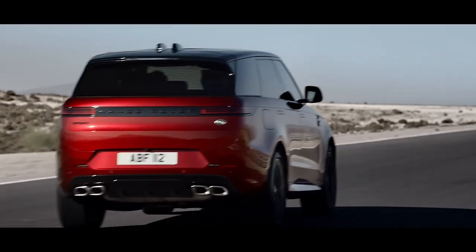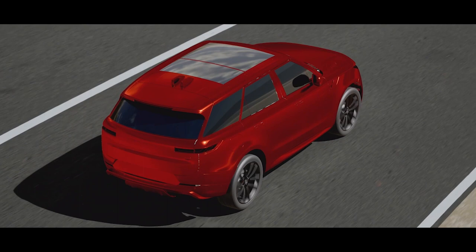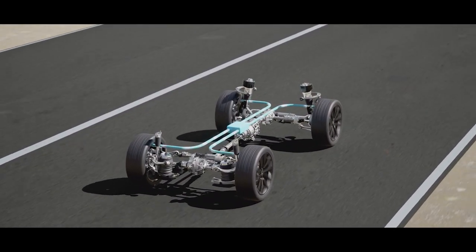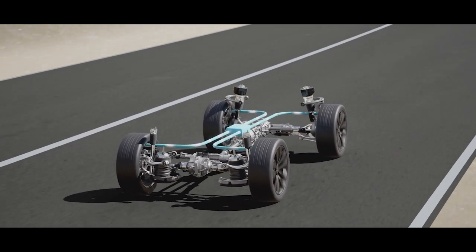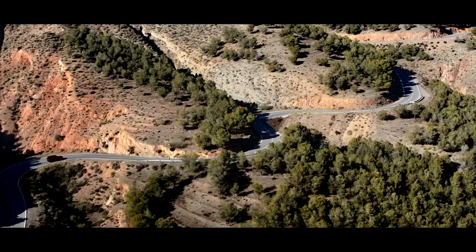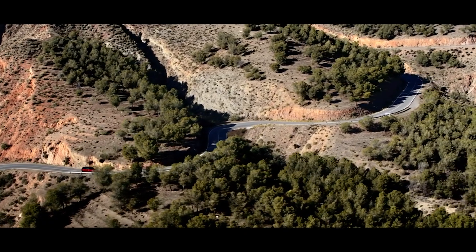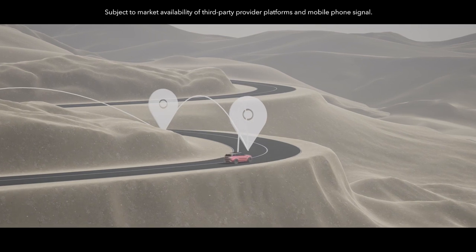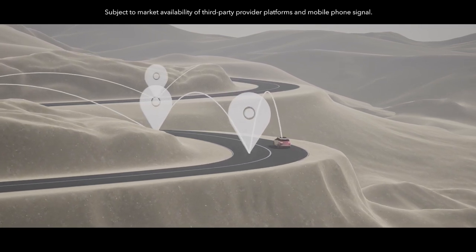Integrated chassis control is the dynamic brain of Range Rover Sport — a single control system processing all inputs and orchestrating the vehicle's chassis technologies for optimum dynamic response. It also provides pre-emptive dynamics, meaning the vehicle is designed to be aware of its surroundings and ready for the road ahead.